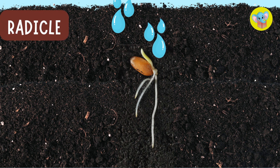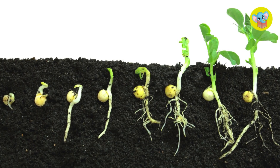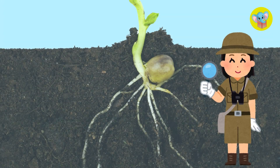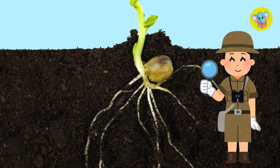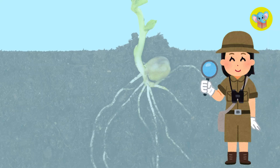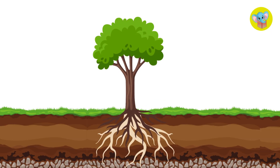The radical's main job is to find more water and nutrients in the soil. It acts like the plant's explorer, searching for everything the plant needs underground. Did you know that roots also help keep the plant stable? They anchor it in the soil so it doesn't fall over.